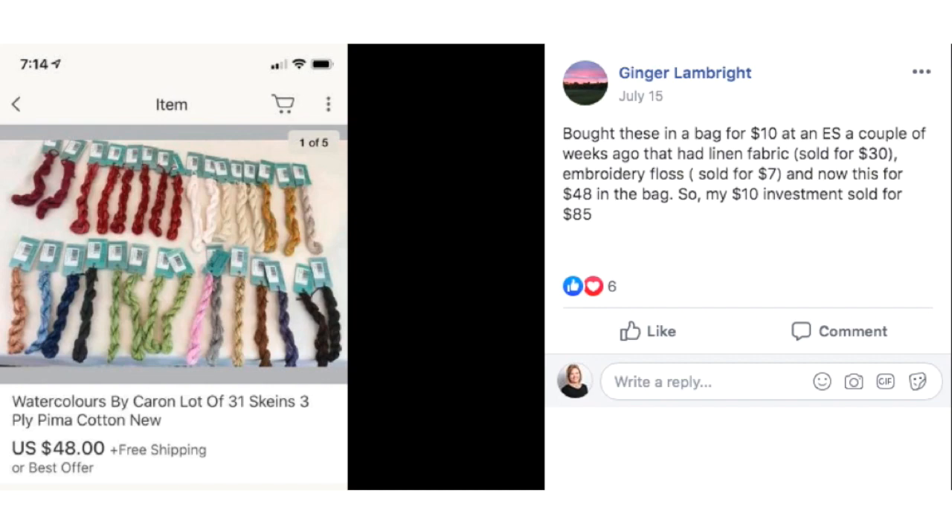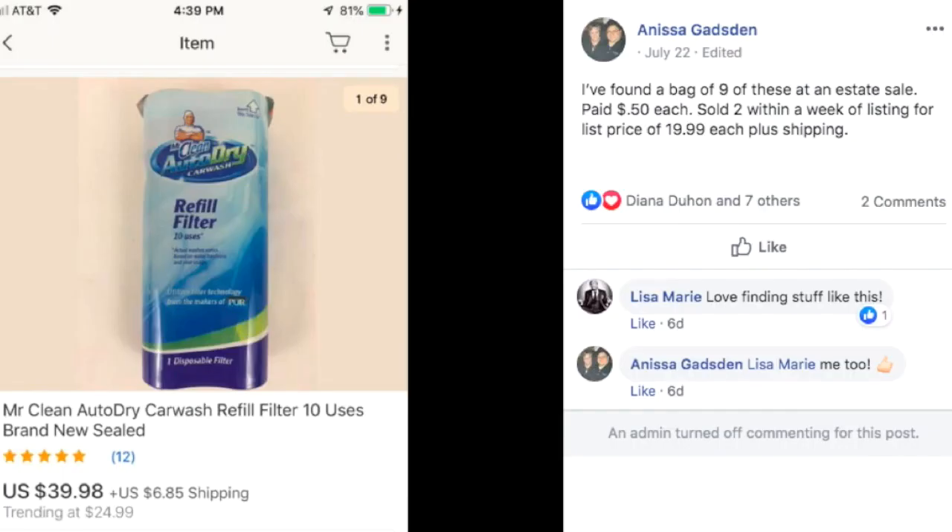Ginger bought a bag for $10 at an estate sale that had linen fabric, which she already sold for $30, embroidery floss which sold for $7, and now this lot of 31 skeins of embroidery thread for $48. So her $10 investment sold for $85 total. She bought a big bag of all kinds of sewing and needlework stuff, sorted it out, created several different listings based on what the items were, and her $10 investment turned around $85 in sales. That's how you do it.